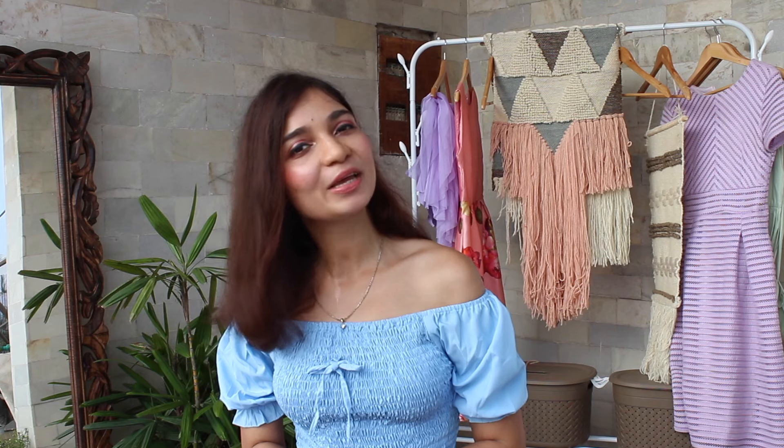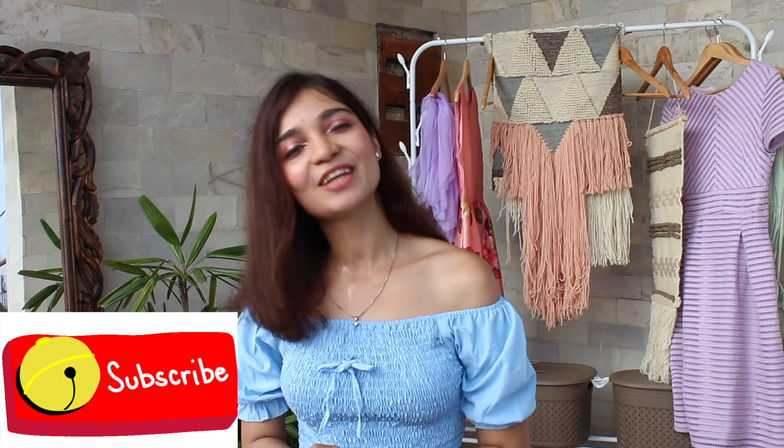Welcome back to my channel. I hope you are all right. If you are watching this channel for the first time, then hi! My name is Tanu. I share hauls with you and I try to share classic and elegant fashion with you because I find it timeless. Let's move on to today's video.